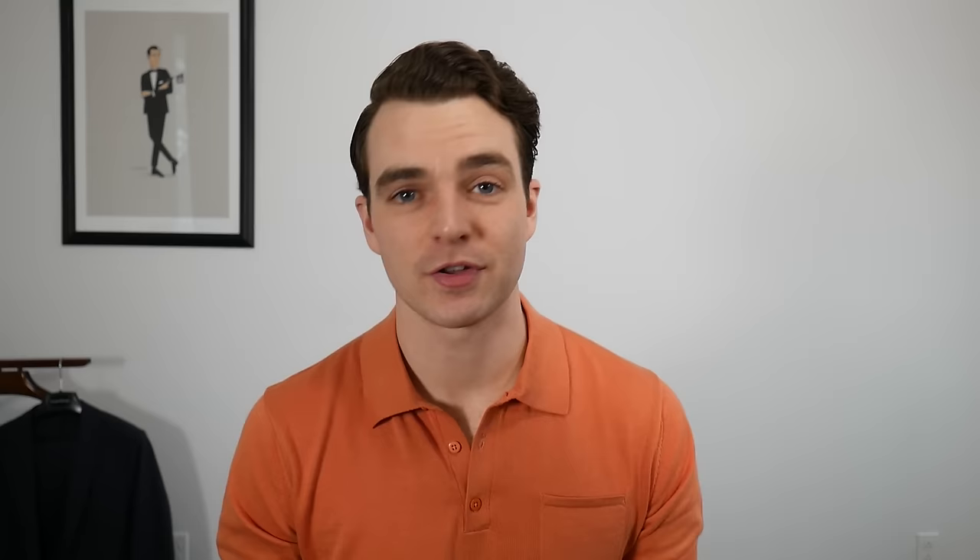I hope this video helped. If you guys have any questions, I'll be down in the comments — I love hearing from you. I'm also over at the_cavalier on Twitter and Instagram. None of these videos would exist without your thoughtful comments, questions, and support, so I'm very thankful for that. I have a lot of exciting roundups and videos planned coming up soon — until next time, gents, this is The Cavalier.